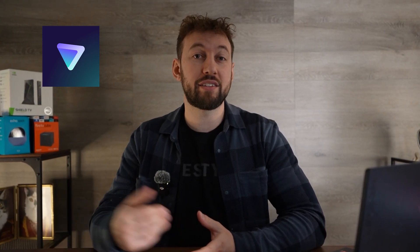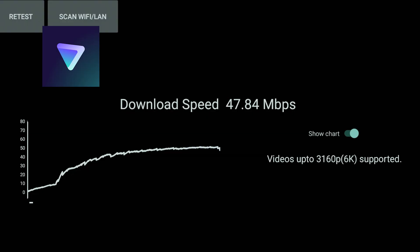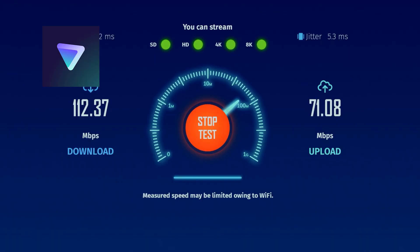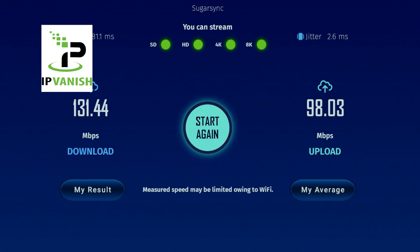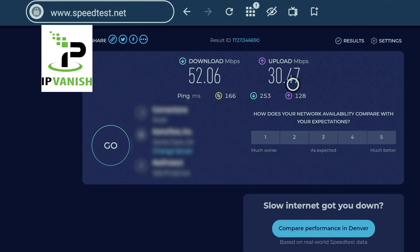Next up we have ProtonVPN — and if that name sounds familiar, that's because it's owned and operated by Switzerland-based ProtonMail. Overall it had a score very similar to Windscribe, sitting at 72. Last up, IPVanish — our paid VPN — did have the best overall score, around 75, which is close to Windscribe and Proton, but it will be the most consistent over time.